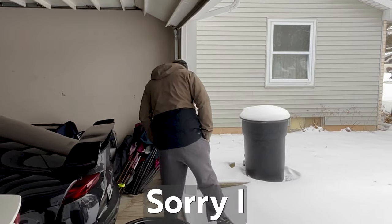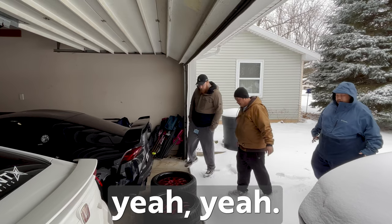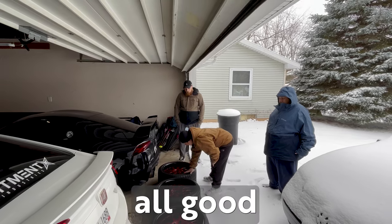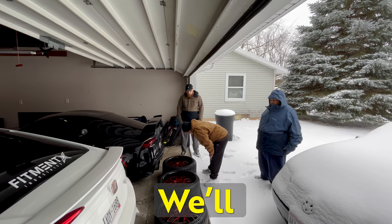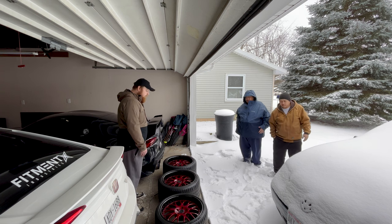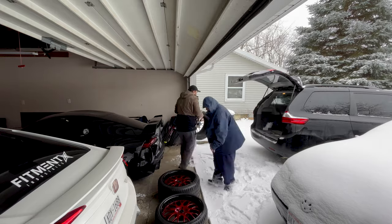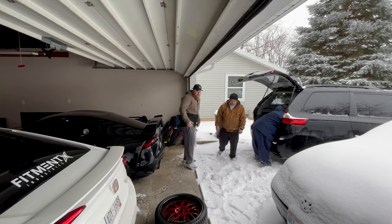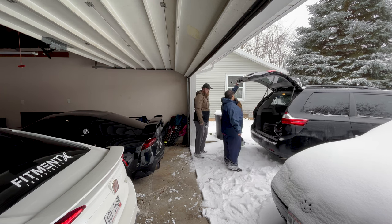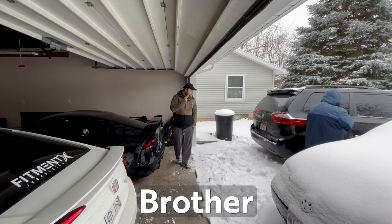Hi there, sorry I haven't had time to plow yet. Yeah, yeah, these are the wheels. I tried to clean the faces and the lips so those are all good. Inner barrel is a little dirty just from being on the car. Awesome, good deal. Yeah, I can help you guys load them up too. We'll just back up. Okay, yeah, absolutely. Thank you guys, have a good one. Drive safe — hope your brother enjoys the wheels.